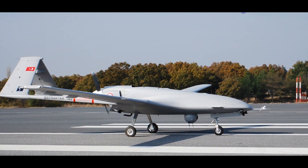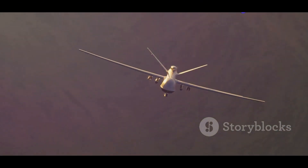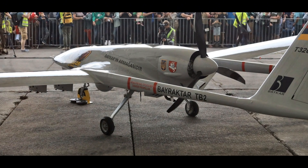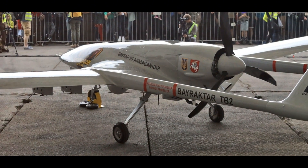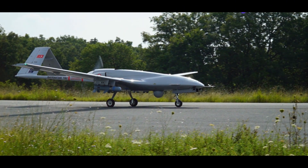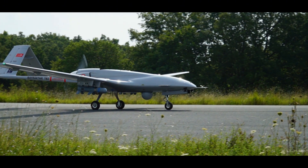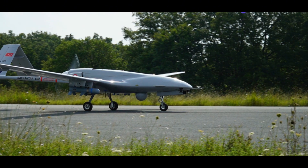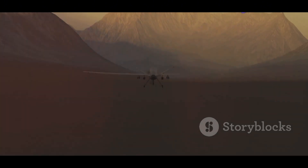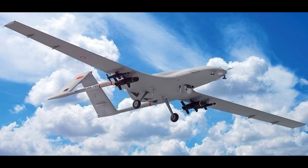The Bayraktar TB2 is a product of Turkey's growing defense industry. This UAV has gained a fearsome reputation in recent conflicts. It is a relatively inexpensive and capable platform. The TB2 is smaller than the Hermes 900, but it packs a powerful punch. Key technical specifications: Origin — Turkey; Type — medium-altitude, long-endurance UAV; Propulsion — single-engine, propeller-driven; Wingspan — 39 ft; MTOW — 1,500 pounds; Payload — 330 pounds.